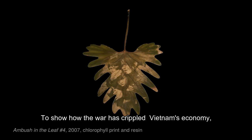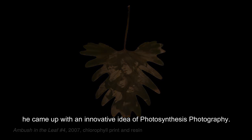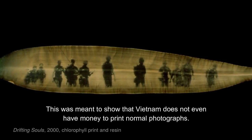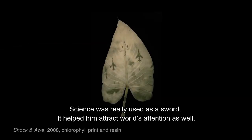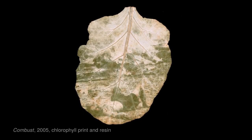To show how the world has crippled Vietnam's economy, he came up with an innovative idea of photosynthesis photography. This was meant to show that Vietnam does not even have money to print normal photographs. Science was really used as a sword — it helped him attract world attention as well.